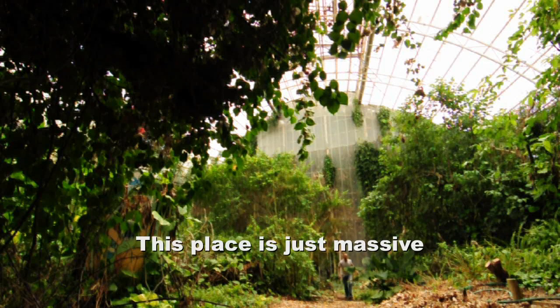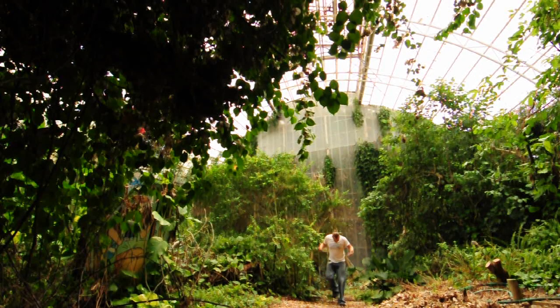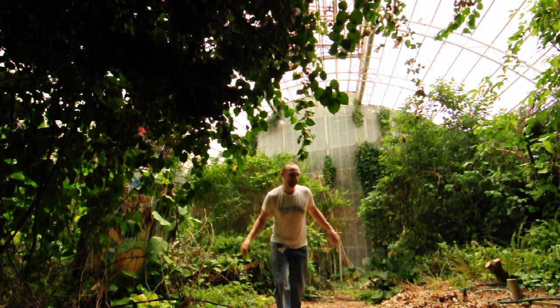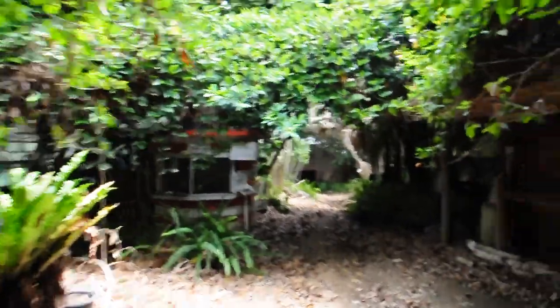This place is just massive and wet and I'm really so dirty — you can touch anything and get covered in muck. Okay, we're inside.